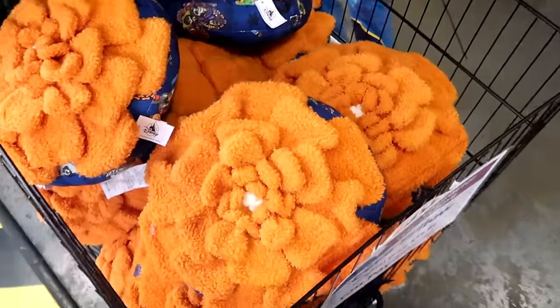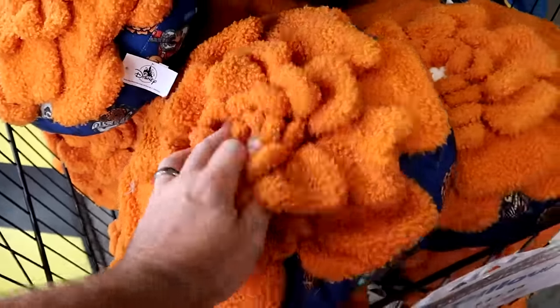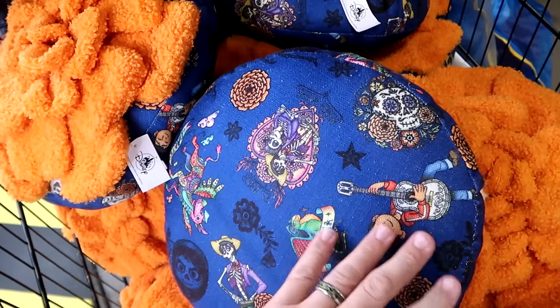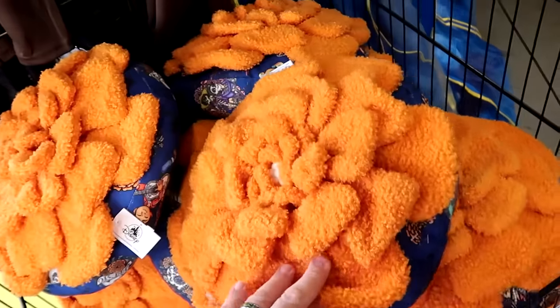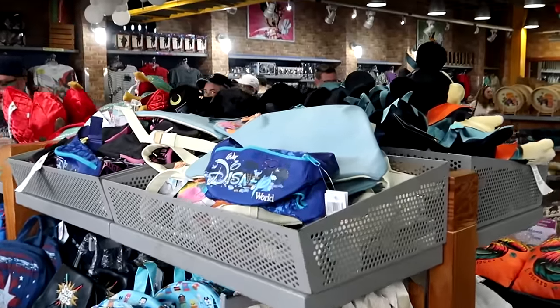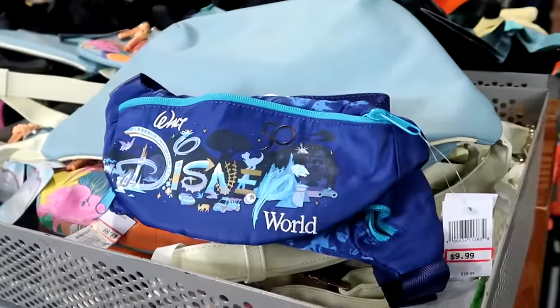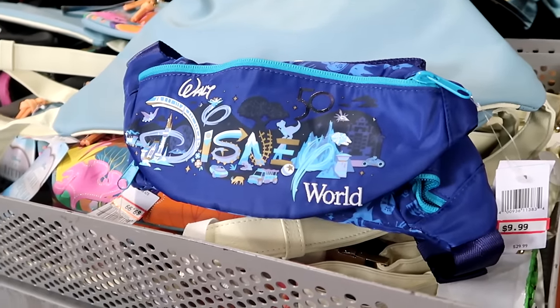Over here is a cool throw pillow from Coco — a nice flower on the front, very soft, with all the characters: Miguel, Dante, Pepita — $19.99 from $35. But look at this section — they have even more bags. The 50th anniversary fanny packs are still going strong with all the beacons of magic and the monorail — $10 marked down from $30. Right underneath are the 50th anniversary tote bags with the iridescent castle, huge pockets on either side, Walt Disney World — $20 marked down from $40.